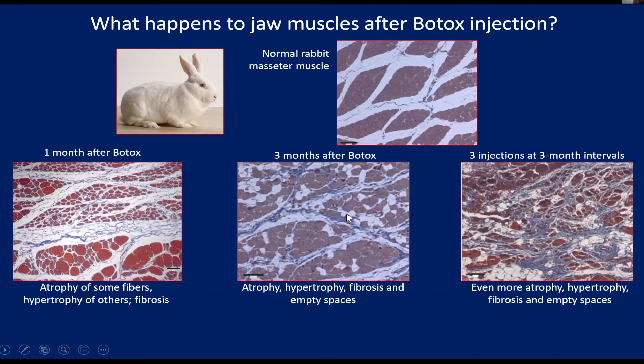But actually it turns out that it's not completely recovered. Some of the fibers apparently have died, so we see a lot of empty profiles here. There's even more fibrosis than there was before — a lot of clumped, really blue collagen fibers. There are still some very small atrophied fibers, but very many of the fibers are hypertrophied.